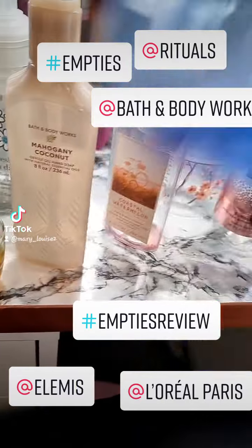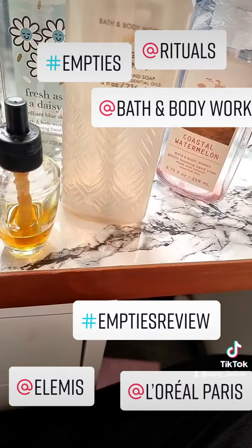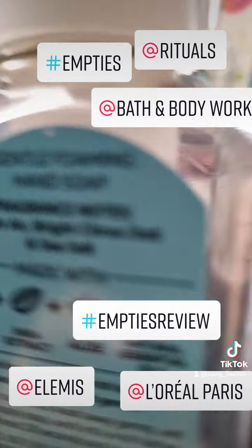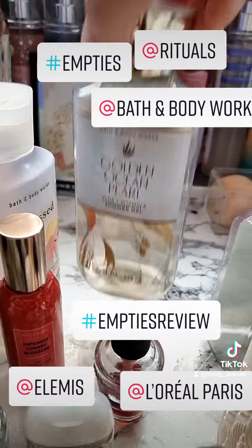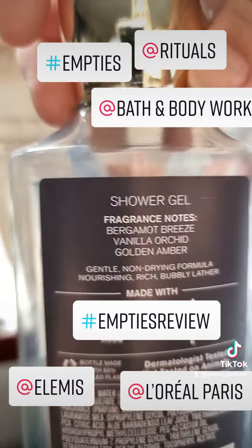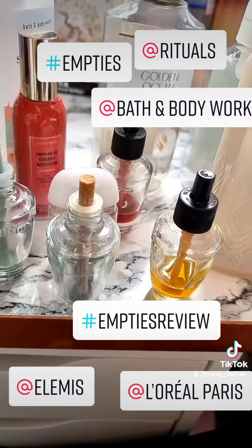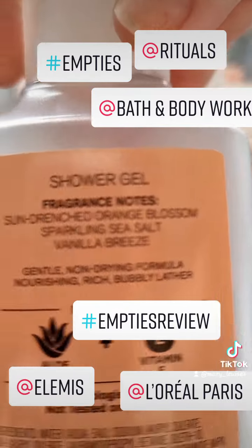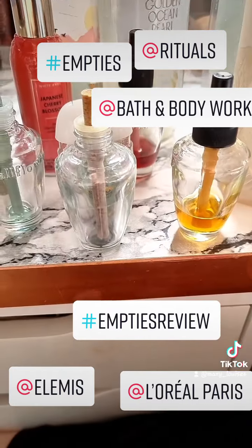Let me show you. And then Fresh as a Daisy. Then we've got Golden Ocean Pearl — love that one, absolutely loved it. Bergamot Breeze, Vanilla Orchid and Golden Amber. Sun Kiss — didn't really like this one as much. Won't be purchasing that again.